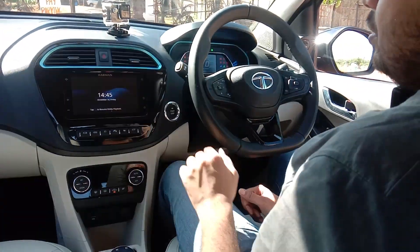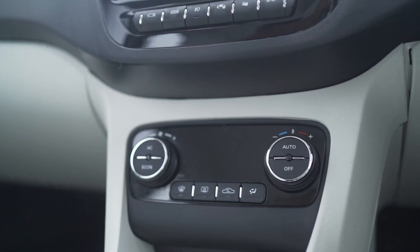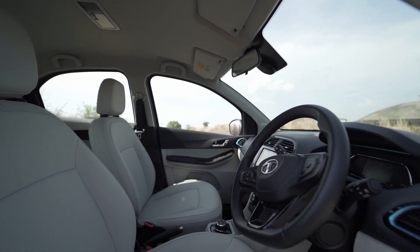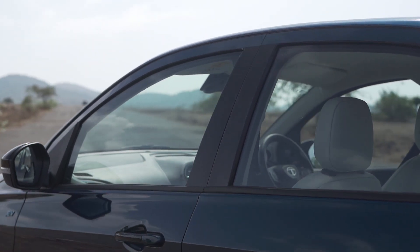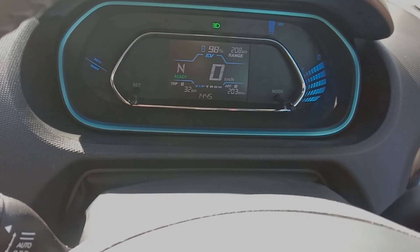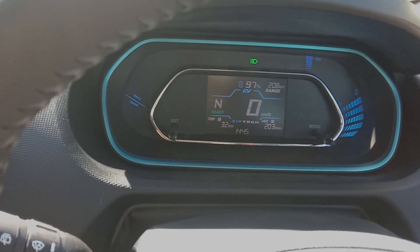You have a push button start, but this is the long range, high variant. In the low entry-level variant you do not have push button start. I'll request my camera person to show how the range changes, because that is the most important thing when you buy an electric car.